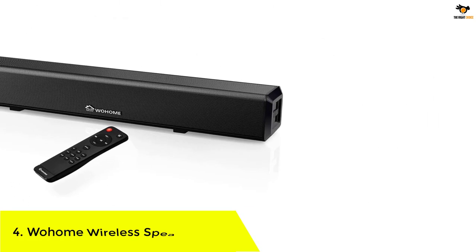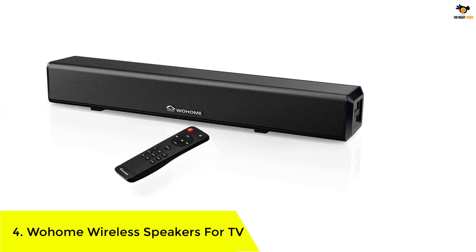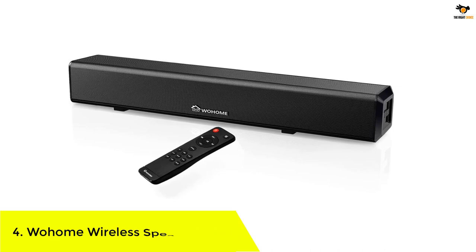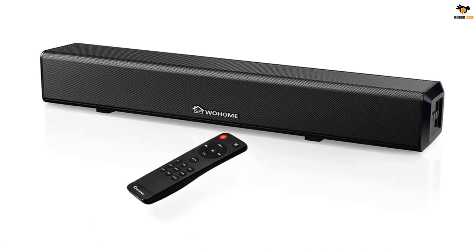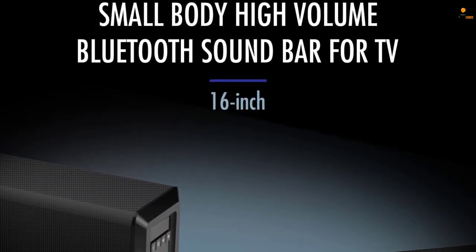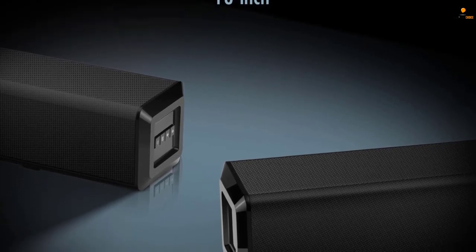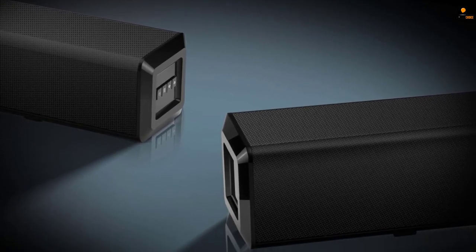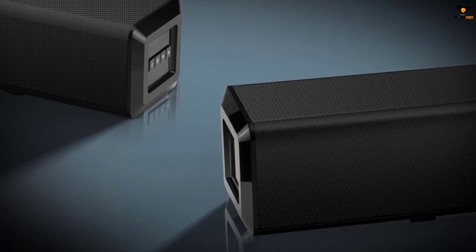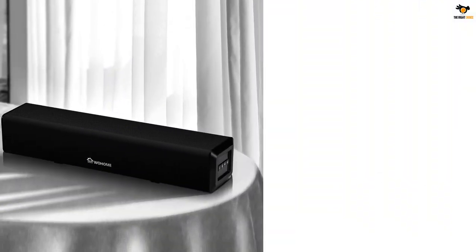Number 4: Wohome Wireless Speakers for TV. Wohome is a new name in the audio accessories market, yet it is a popular brand. It has a team of experienced and professional engineers that develops high-end speakers. By keeping control over the costs, Wohome has been grabbing the attention of consumers. The Wohome S66 wireless soundbar speaker is a 16-inch long unit. It is over 3 inches tall and thereby blends in with the TV background easily.